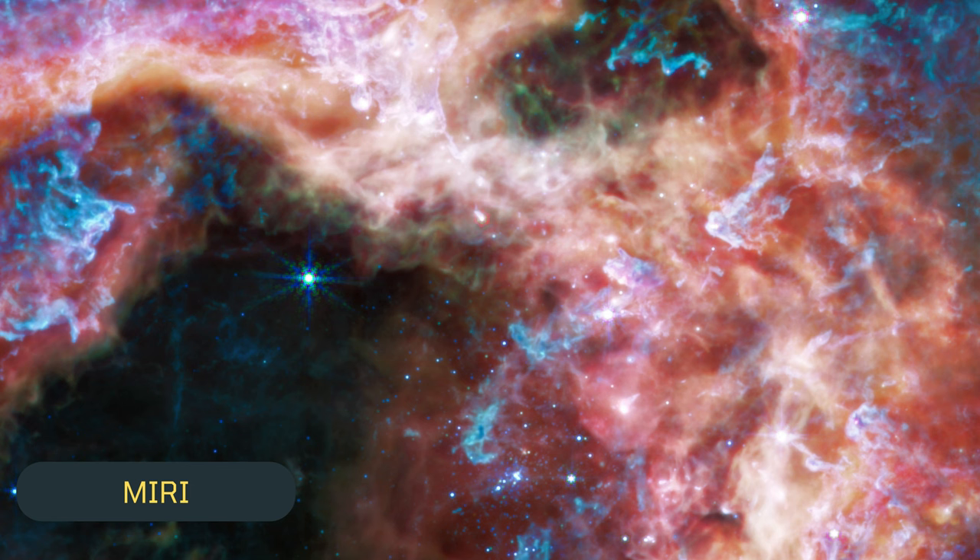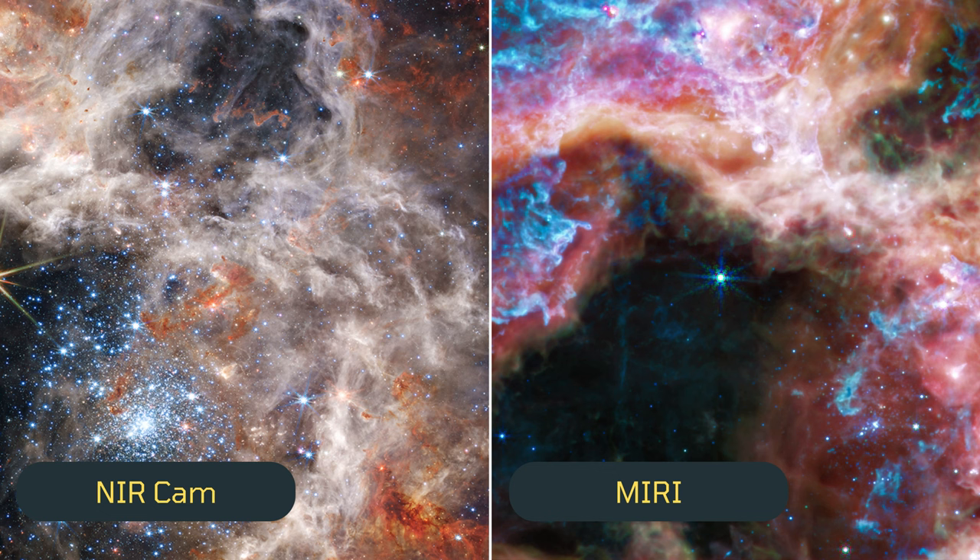This is the MIRI image captured by the mid-infrared instrument installed on the James Webb. Let's take a look at the NIR camera and MIRI images in comparison.